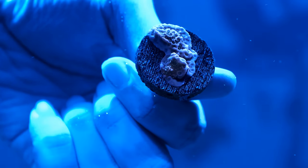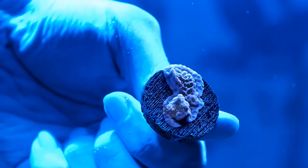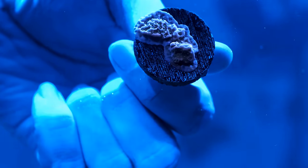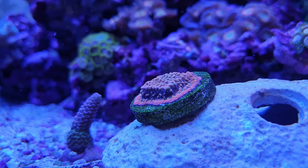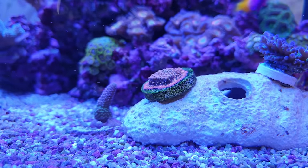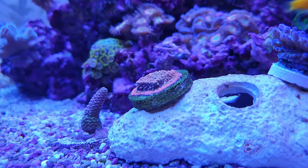A pristine white frag plug is a telltale sign that the coral has only just been fragged. While you don't want a frag plug covered in stringy algae or aiptasia anemones, a frag plug that's a little dirty, off-white, or maybe even has a smidge of nice purple coralline algae is a good sign of a coral that's had time to recover from the stress of being fragged. Ideally you'll even be able to see that the coral has based out over the plug itself.